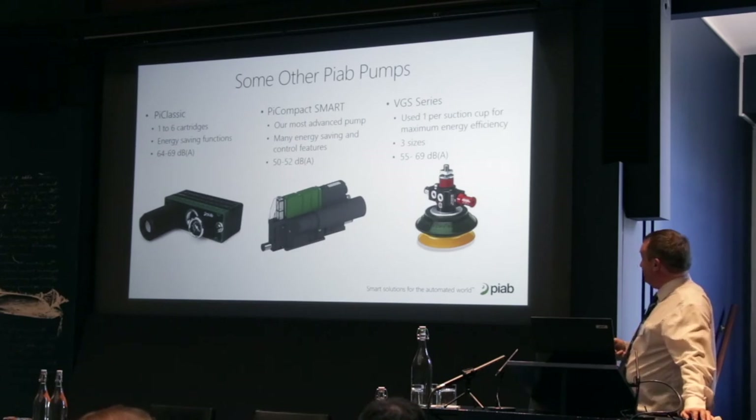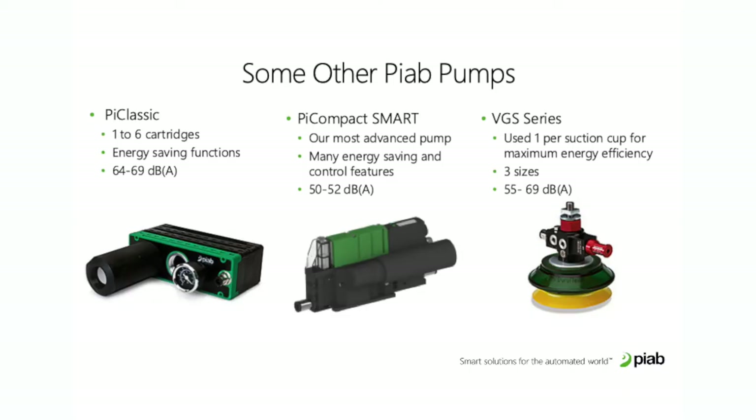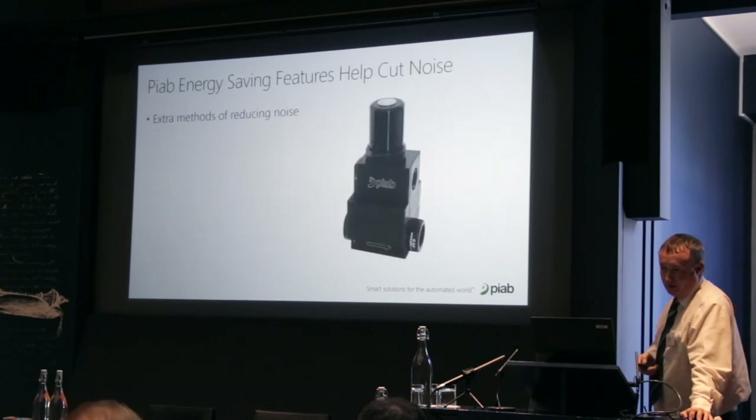We also have the VGS series, which is the most energy efficient way of using vacuum because you're generating the vacuum literally right at the suction cup. Three sizes are available, and noise varies between 55 and 69 decibels depending on size — generally a lot quieter than the electric driven alternative or the single nozzle venturi alternative. A couple of energy saver features also help.